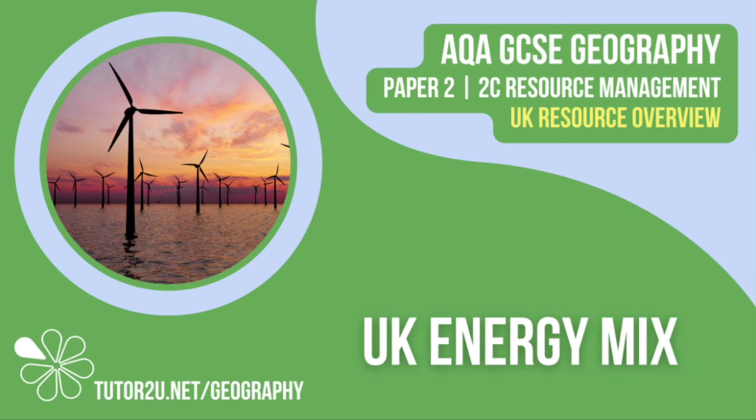That concludes this Tutor2U topic video looking at the changing energy mix in the UK. Thank you for watching.